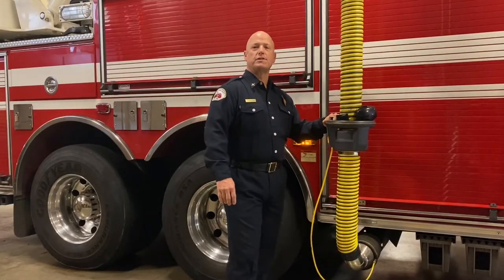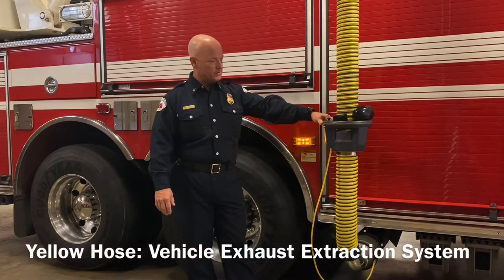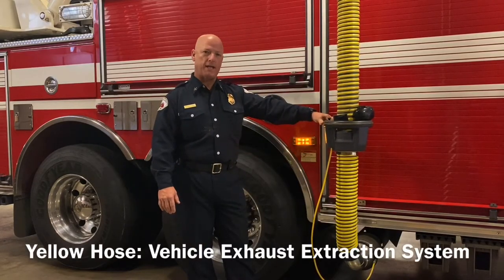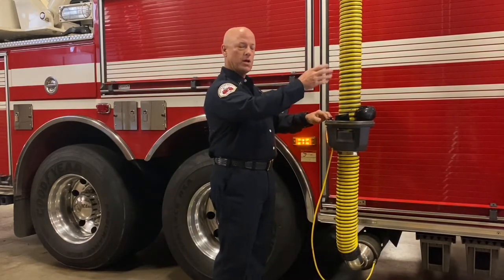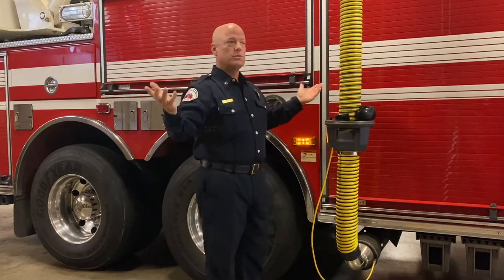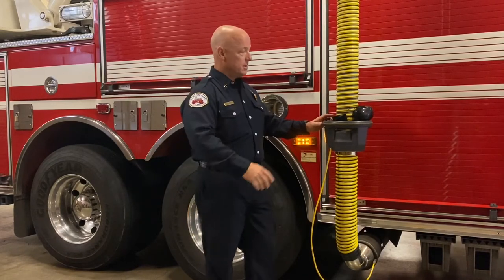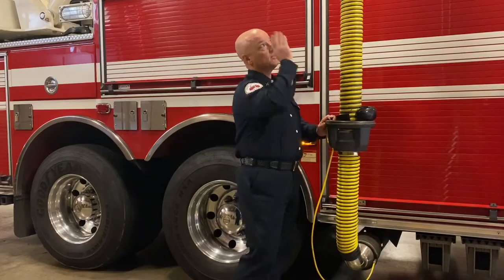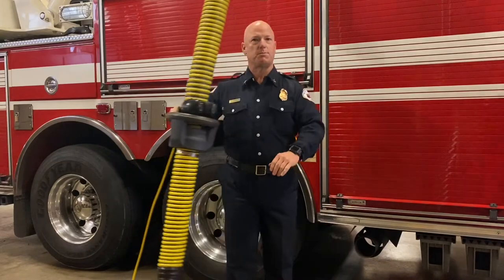A common question when people visit the firehouse is: what are these big yellow hoses? This is called a Plimavent system. It's like a large vacuum cleaner that draws the exhaust when the fire truck starts and drives out of the garage — it draws the exhaust up through this tube and throws it outside, so people remaining in the station aren't breathing the harmful exhaust. It tracks along a rail and then releases and comes back into the station.